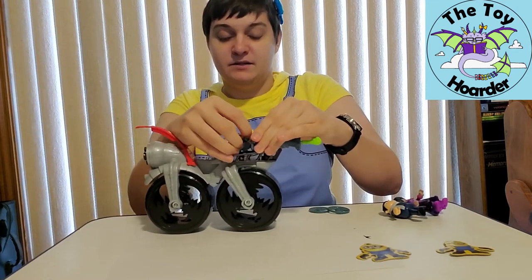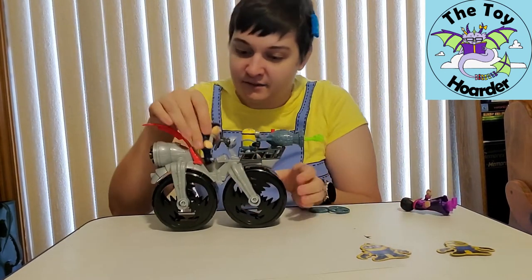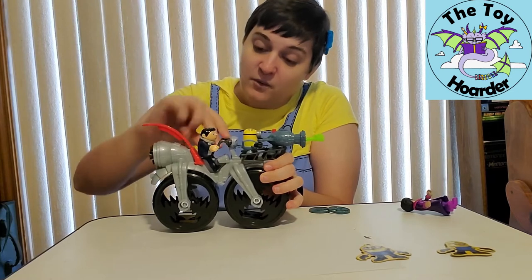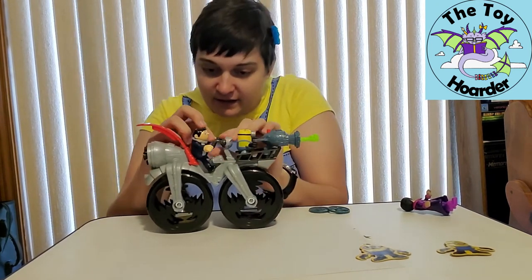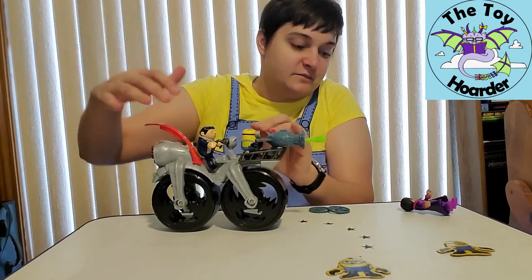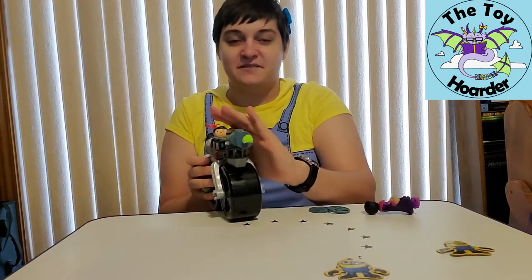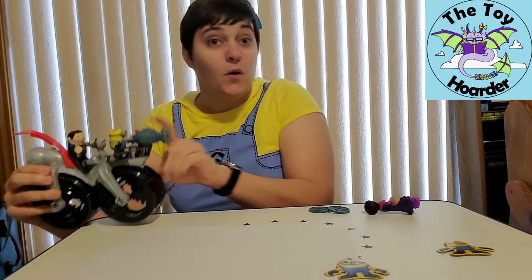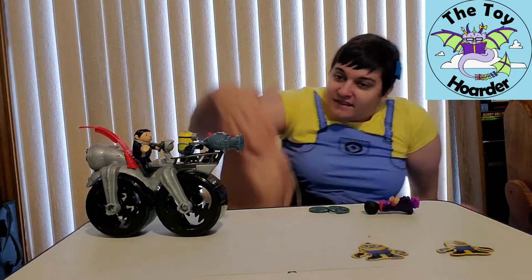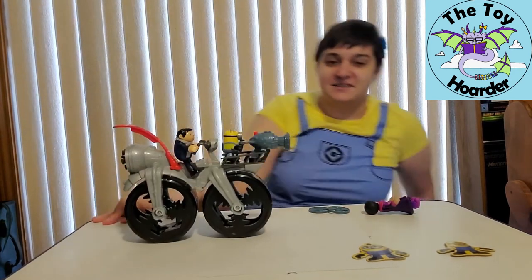I'm going to put Stuart up front here so he doesn't get in the way visually because he's shorter, and then we're going to have Gru riding the bike in back. I have to put the Minion in the wheel too. I can have Bell Bottom maybe shooting the projectile. Let me show you the projectile while I've got this up here — ready? That shoots a lot farther than I was expecting! I'm going to shoot it towards the camera as well. It hit the chair behind it, so yay. That's a pretty good projectile.